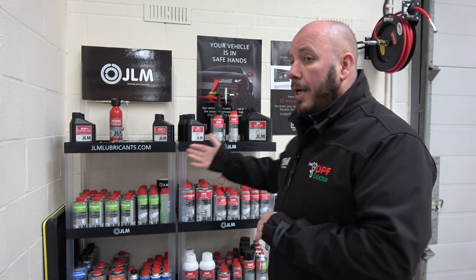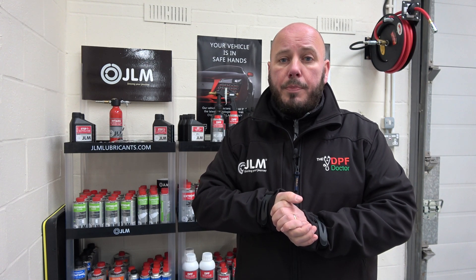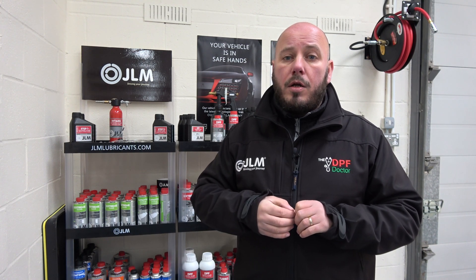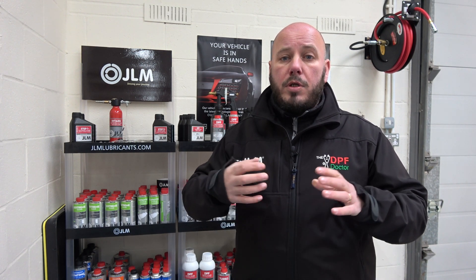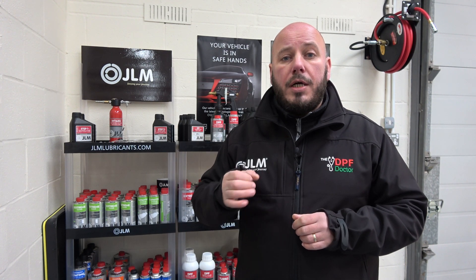Today I'm going to give you a couple of examples of the differences between certain in-tank additives. We use GLM Lubricants additives — it's a brand we trust, real high-quality products, and it's our product of choice. But there are other good additives out there. This video is to give you an understanding of the differences, so if you're a garage owner you can research or data log the vehicle to know you're using the right product at the right time.